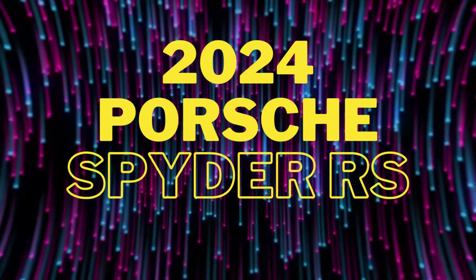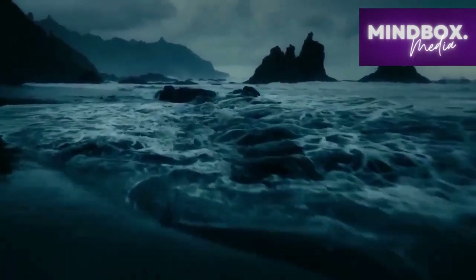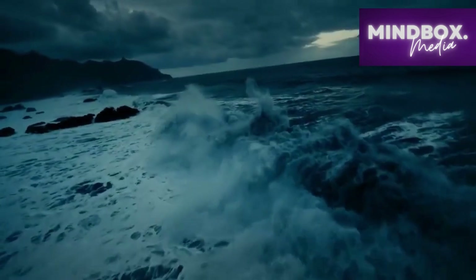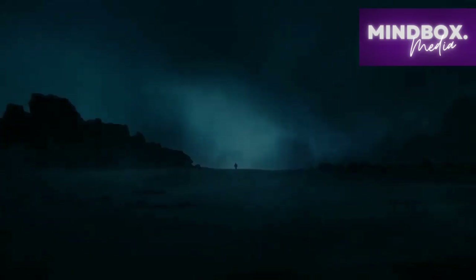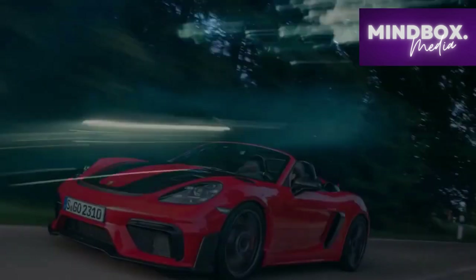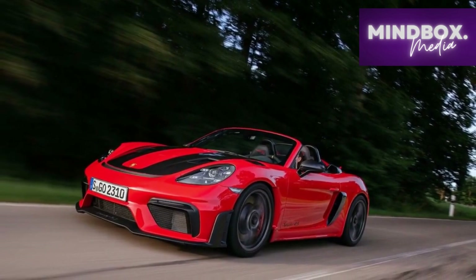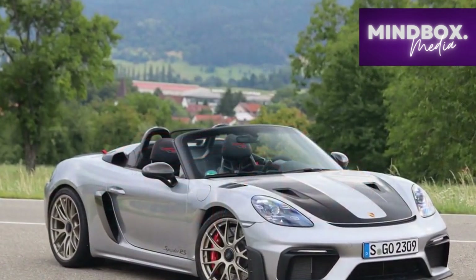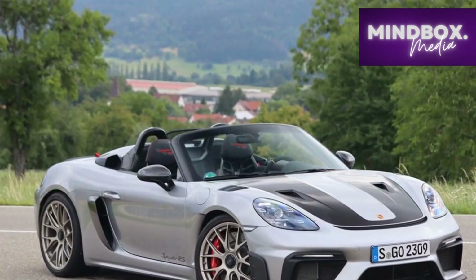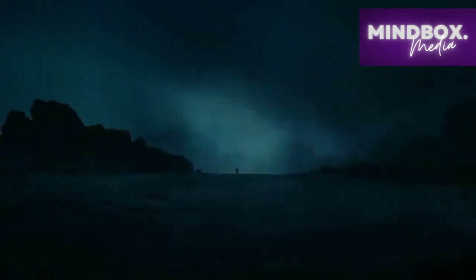2024 Porsche 718 Spyder RS Review: Unleashing the Future. As automotive enthusiasts eagerly await the dawn of a new era, the 2024 Porsche 718 Spyder RS emerges as a potent testament to the brand's commitment to performance and innovation. Building upon its rich heritage of iconic sports cars, Porsche has once again elevated the driving experience with the 718 Spyder RS.